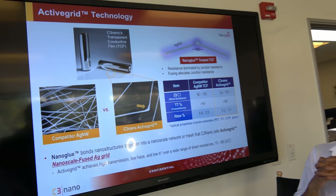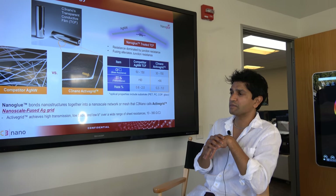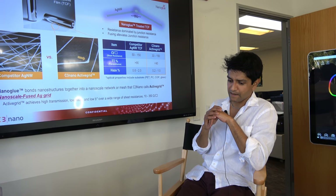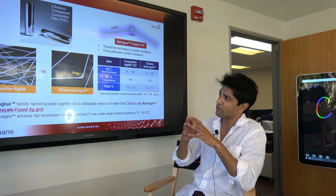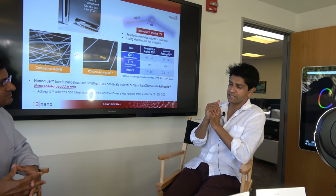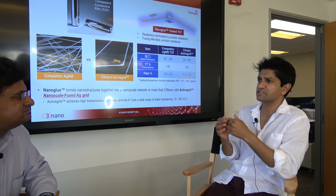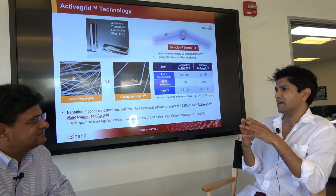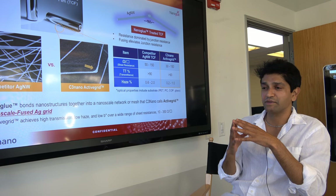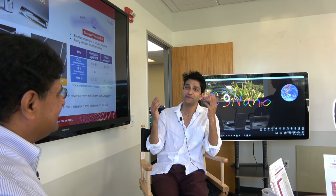Silver nanowires were one very good material, but the Achilles heel has been the optical property. When you finally get to low resistances, the material starts looking very hazy — kind of whitish or milky. These were all problems, especially when targeting very large volume applications like consumer electronics, smartphones, and tablets, which are very picky on final optical properties. The higher the tier, the larger the volume, and the more stringent the spec.